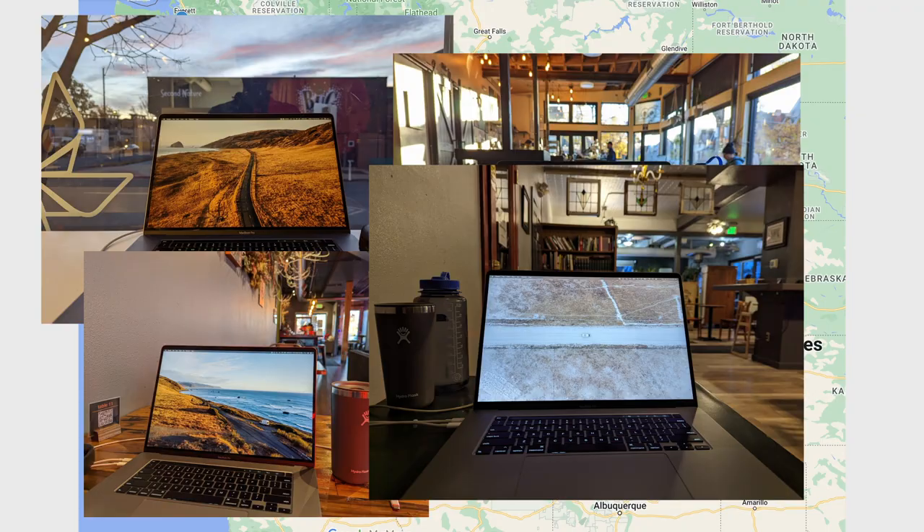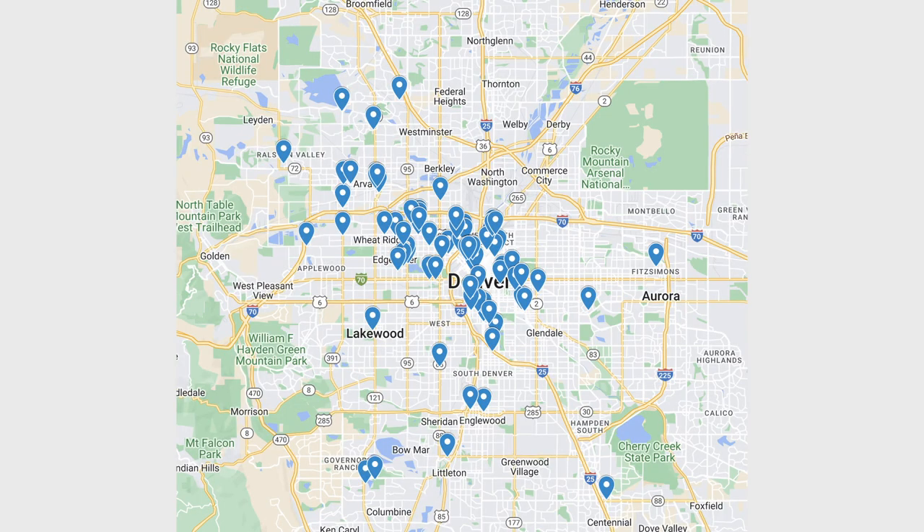I have been to exactly 124 coffee shops around the country and I've been to over 50 coffee shops just in the Denver metro area, and I will frequently spend from around 7 a.m. to noon working on my laptop from these coffee shops.